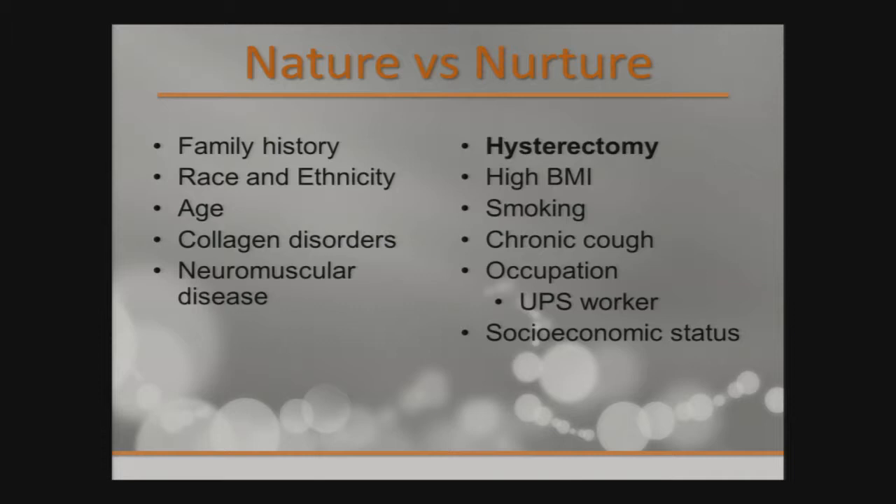There are also other factors — this brings us to the nature versus nurture argument. Family history is one; studies have shown concordance within families if sisters or mother have pelvic organ prolapse. Race and ethnicity have also been analyzed — it's more common in Caucasian and Asian women than Latina and African American women. Age, obviously, with increasing age there's increasing risk. Other factors include weakness in the pelvic floor, collagen disorders, neuromuscular disease, prior hysterectomy, high BMI, smoking, chronic cough, occupation — your classic UPS worker always lifting — and socioeconomic status.